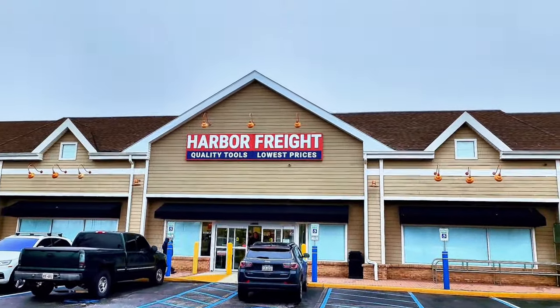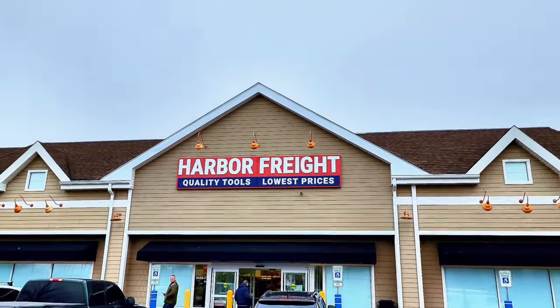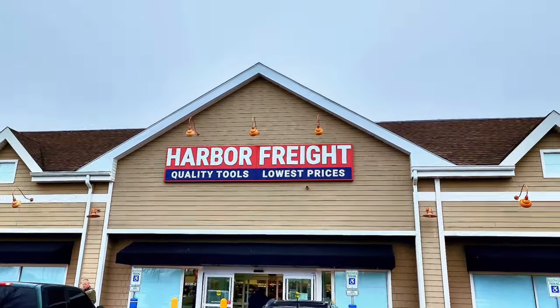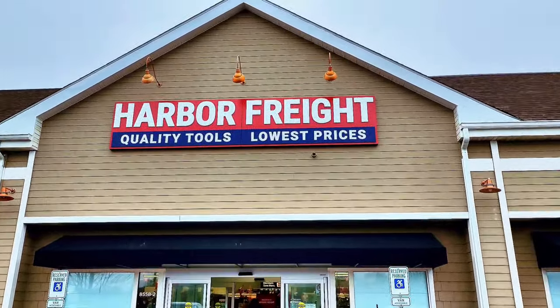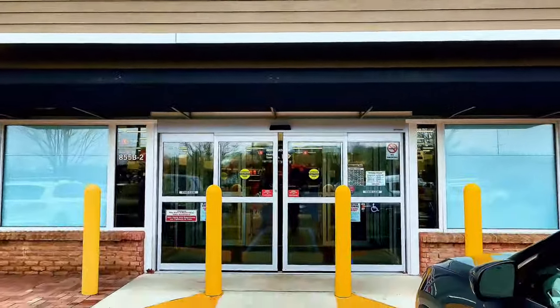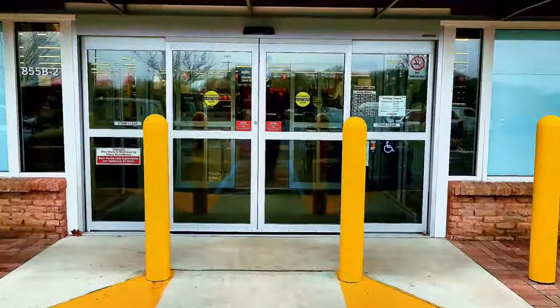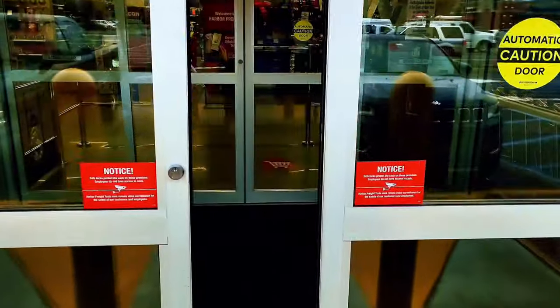Hey guys, welcome back to my channel. Today we're gonna check out Harbor Freight — quality tools, lowest prices. We're gonna go inside the store and see what's available, what they have on sale after Christmas. The sales are going on until January 7th.